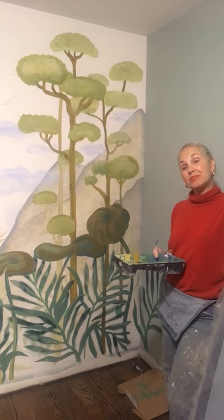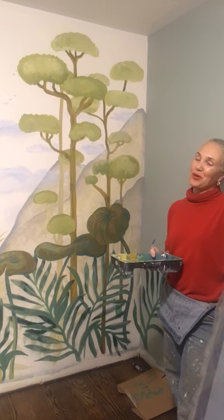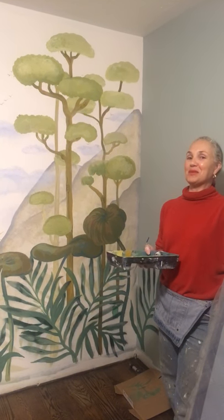Thank you very much for spending some time with us. Enjoy your murals and happy painting. Bye for now.